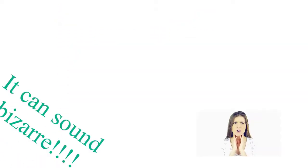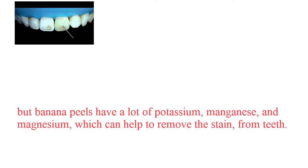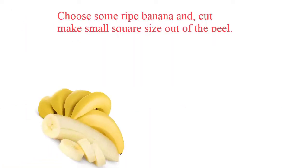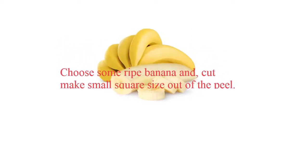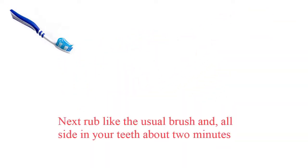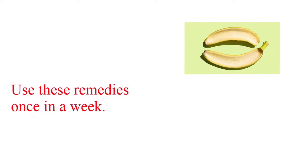2. Banana Peel. It can sound bizarre, but banana peels have a lot of potassium, manganese and magnesium, which can help to remove the stain from teeth. Choose some ripe bananas and cut them into small square sizes out of the peel. Next, rub like the usual brush on all sides of your teeth for about 2 minutes. Use this remedy once a week.